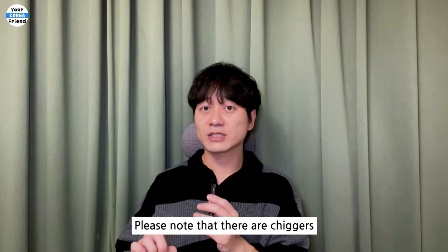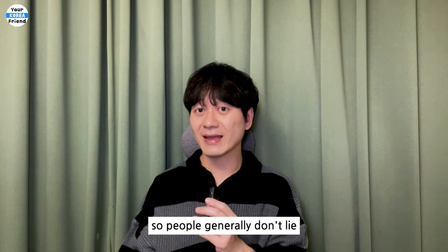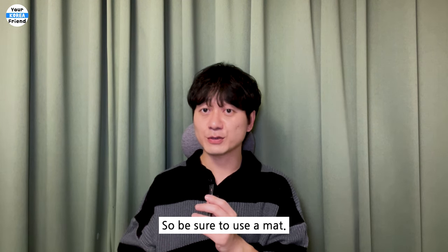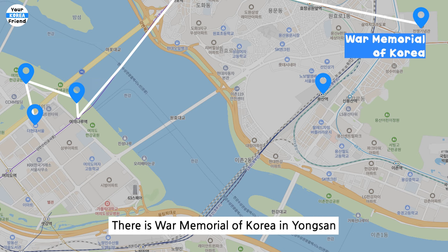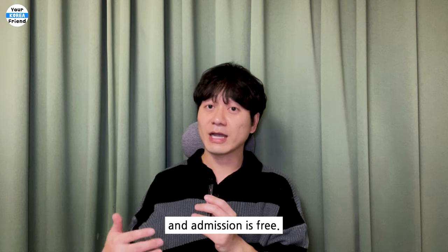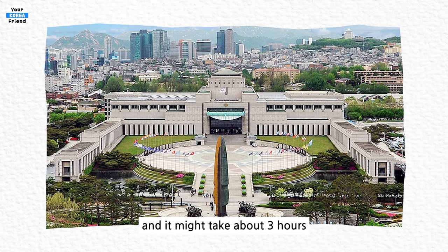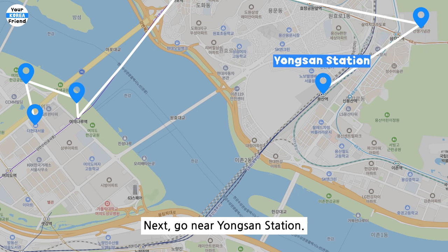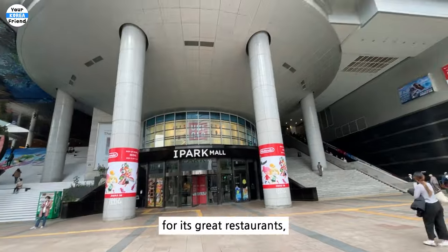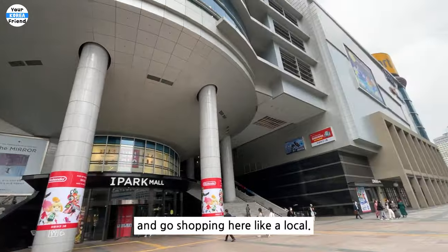Please note that there are chiggers in the grass fields in Asia, so people generally don't lie or sit down directly on the grass — be sure to use a mat. Afterwards, head to Yongsan. There's the War Memorial of Korea in Yongsan, and admission is free. It's a famous spot that many travelers visit, and it might take about three hours to explore the whole place. Next, go near Yongsan Station. This area is popular with locals for its great restaurants, shopping, and cafes, so you can enjoy a meal and go shopping here like a local.